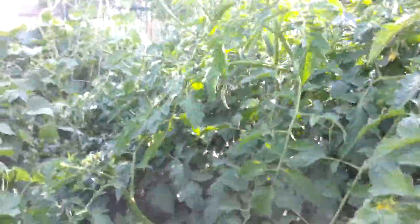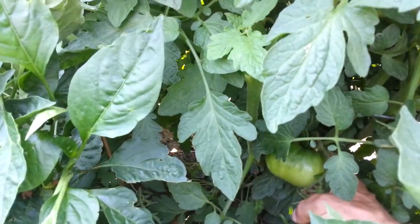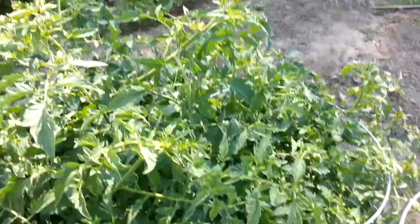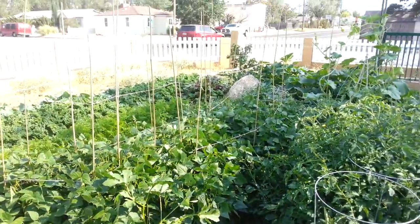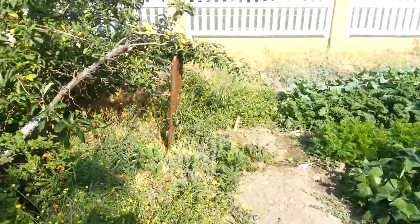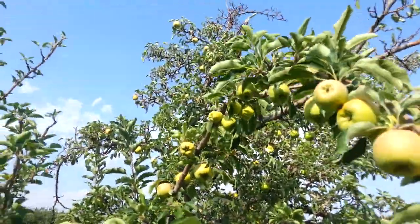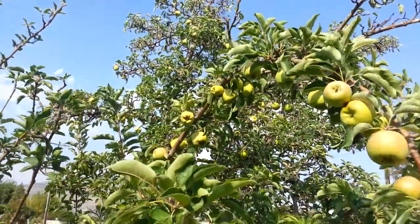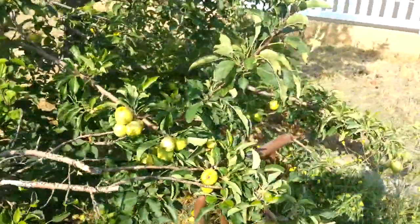Tomato plants are doing insane — they're so bushy, I can't even find the tomatoes, but I got this big green one here. They're coming, they're coming — they're up to my stomach. Then I've got this apple tree here, really getting going. I already had one branch fall off under its own weight.